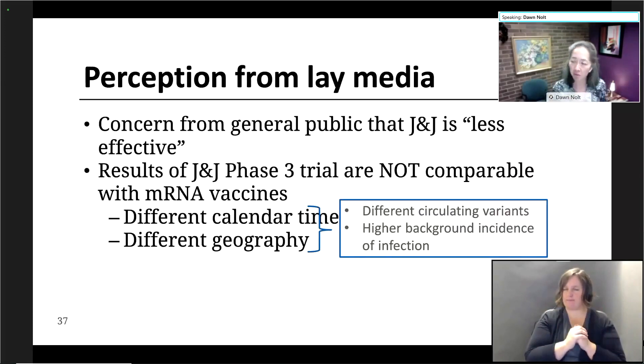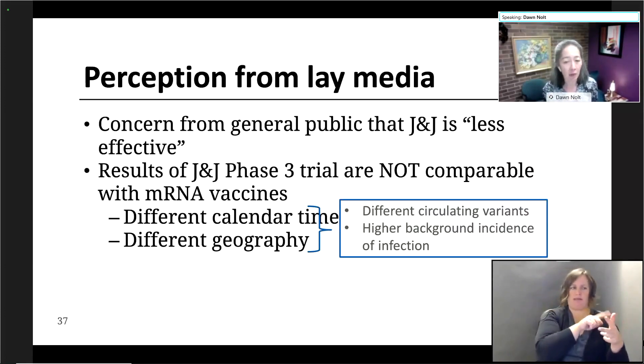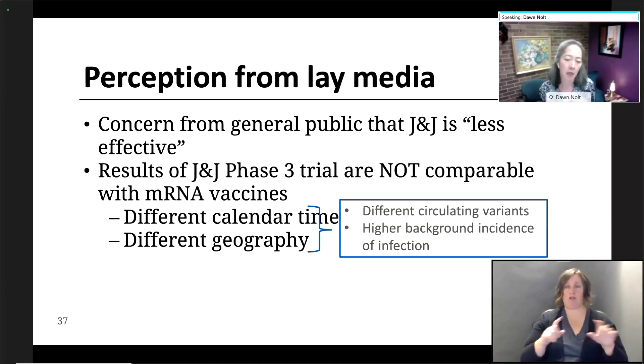There's a perception from the lay media, and I think from our patients, that the J&J vaccine is less effective. But I would say, and most experts would say, that the results of the J&J phase three trials are really not comparable to the mRNA vaccine. There's no head-to-head trial. They were conducted at different calendar times, over different geographic regions, with different circulating variants and a higher background incidence of infection.